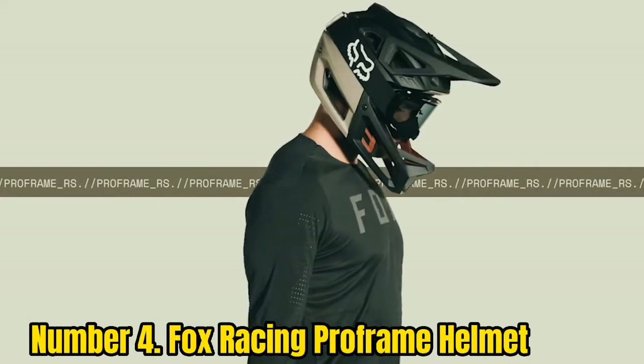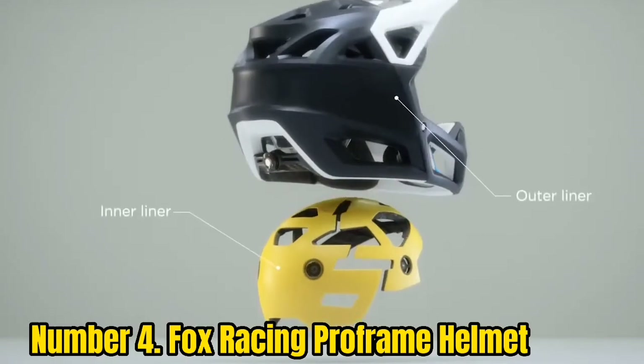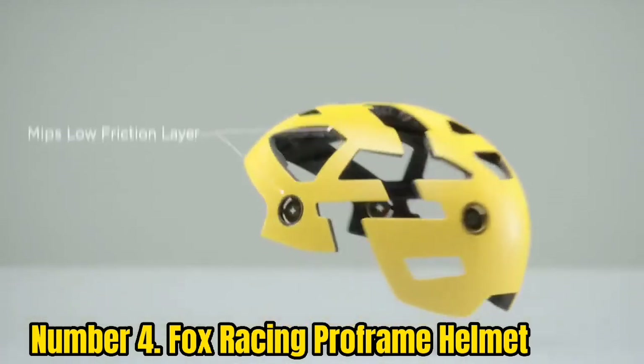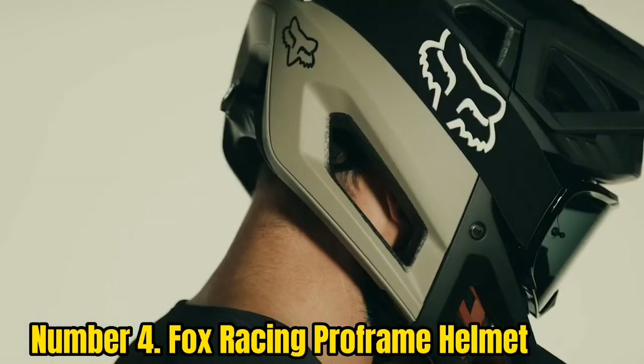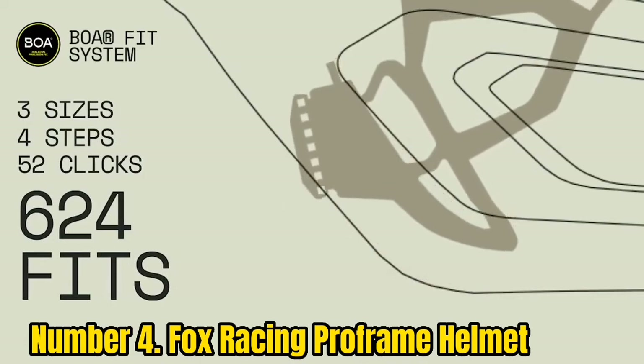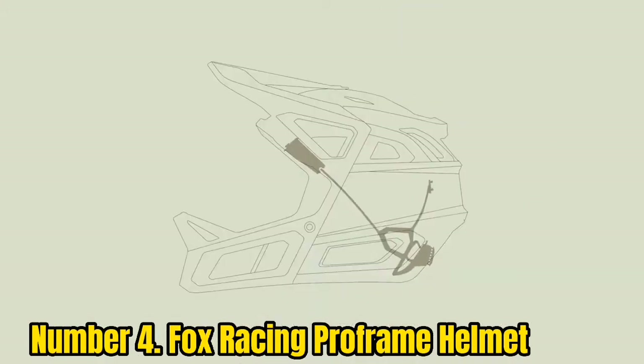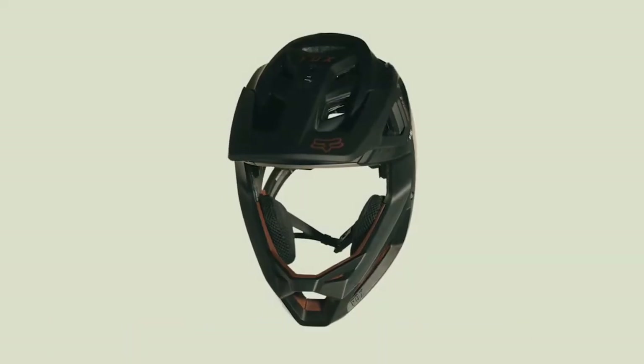Number 4: Fox Racing Profrain Helmet. The Fox Full-Face MTB helmet is one of a kind with its lightweight yet protective structure. Certified by ASTM International, it offers full-face protection and keeps the head away from serious injuries. Riders can use this helmet for enduro, uphill, and downhill trail riding. The Profrain Full-Face helmet barely weighs 735g with an integrated chin bar, making it one of the lightest options for mountain bikers, while a hard polycarbonate outer shell ensures full-face coverage.